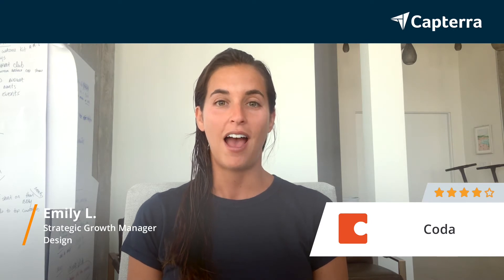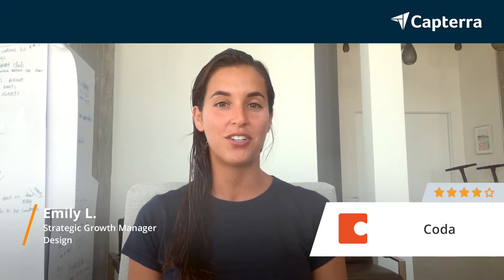Hi, my name is Emily and I'm a strategic growth manager, and I give Coda a ranking of four. For more reviews like this, you can click below.